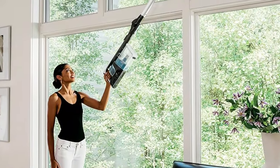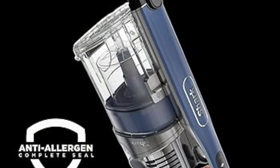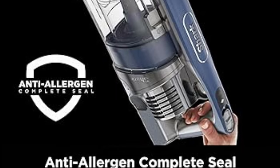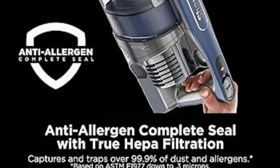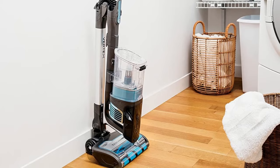Now let's address the noise level. It did get a bit noisy when picking up popcorn kernels, but overall it's not a deal-breaker. In conclusion, if you're looking for the power of an upright vacuum with the ultimate convenience of a top-notch cordless stick vacuum, then the Shark Vertex IZ462H is definitely the way to go.